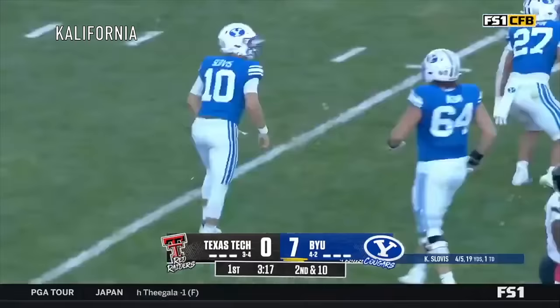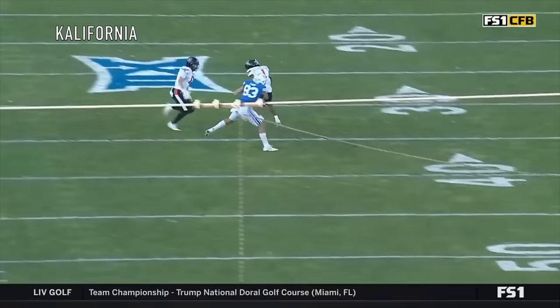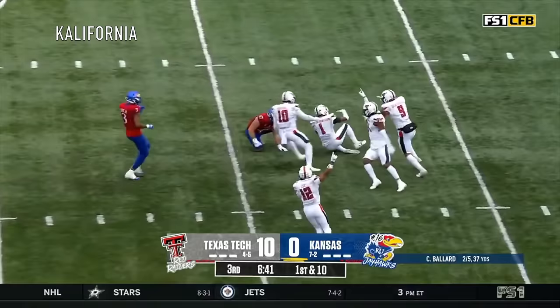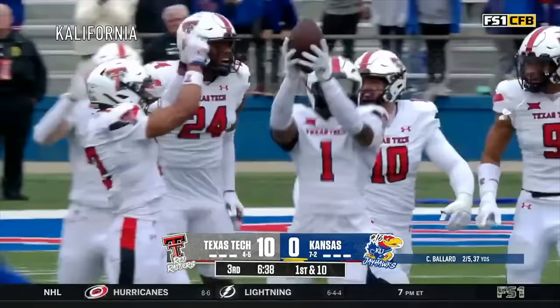Slovis hit as he throws. This ball nearly picked by Daydrian Taylor-Demerson. Leads the tackles coming in. Nearly came away with an interception. You see the blitz pickup by L.J. Martin, and he's just not able to complete it, and he gets a little bit into Slovis' face, and because of that... Hope you're enjoying your Veteran's Day. It is Kansas football. Down 10-0, and that pass is picked off — picked off to Daydrian Taylor-Demerson. His fourth of the year.